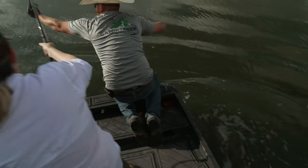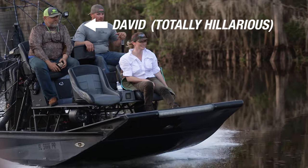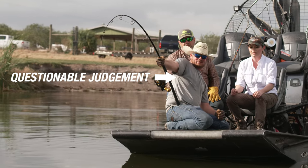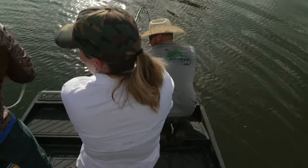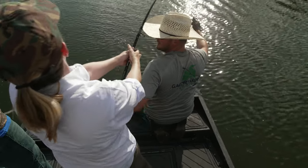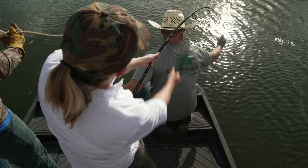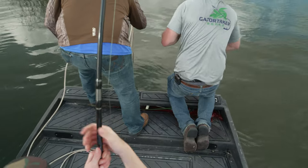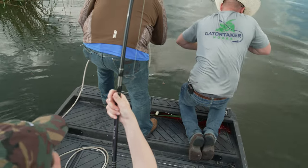My guides on this alligator hunt were freaking awesome. David is full of stories and totally hilarious, and Taylor — boy, is he fearless. He is a man of few words, but that is okay. And now we're going to lasso him. What's next? He's going to wrestle him! He did take off — I reeled him in for a good 20 to 25 minutes.